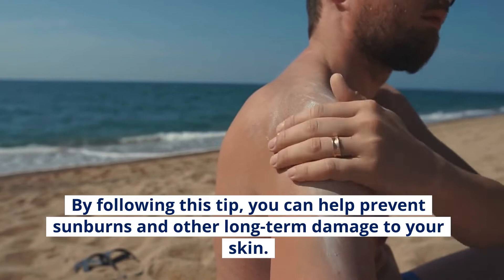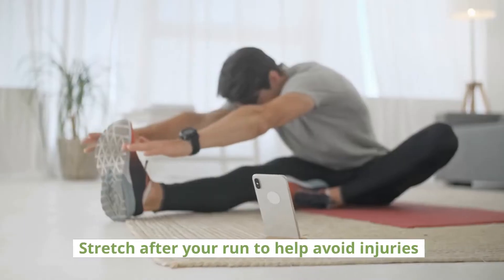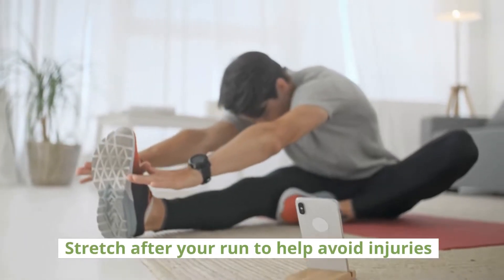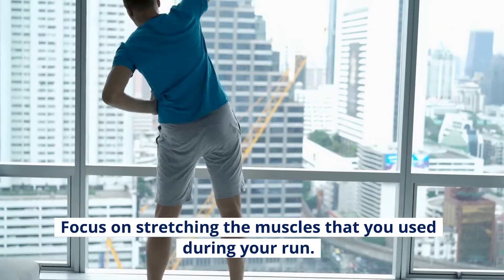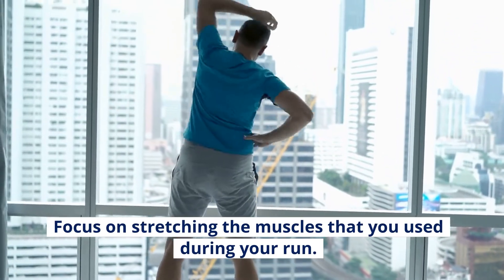Stretch after your run to help avoid injuries. Stretching after your run is important to help avoid injuries. Focus on stretching the muscles that you use during your run, and hold each stretch for 30 seconds or more.